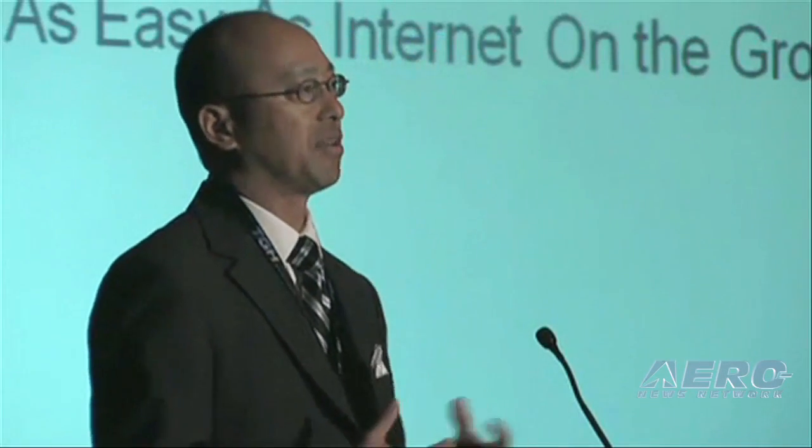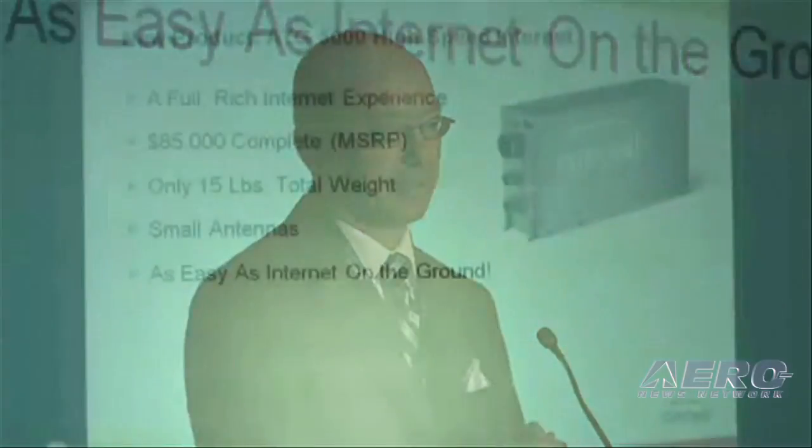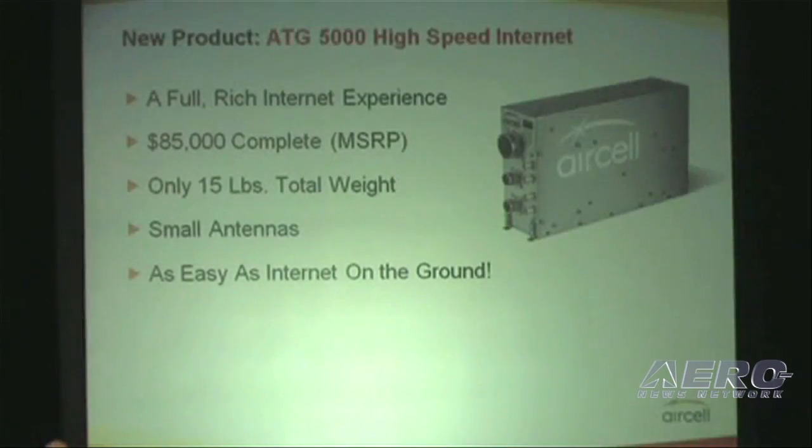In order to do this for business aviation, AirCell is proud to present and introduce the ATG-5000. The ATG-5000 is a 3MCU box. It's used with two small antennas at the belly of the aircraft, and the entire ship set — the avionics, the antennas, the tray — has a list price of $85,000.